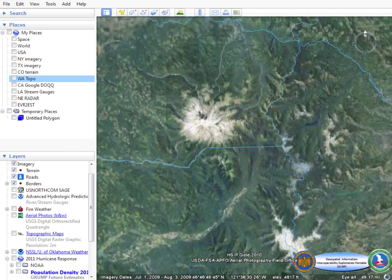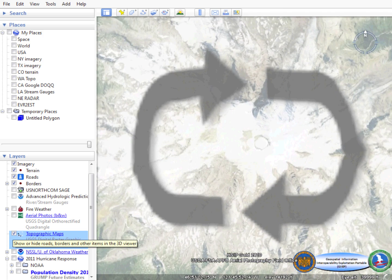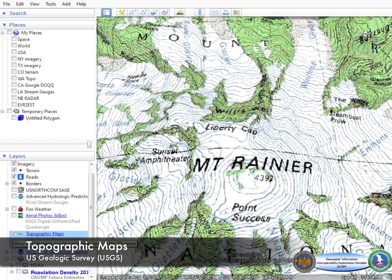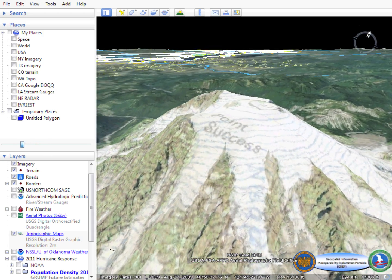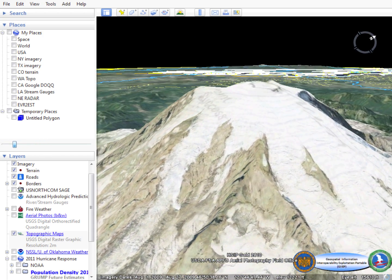The National Guard Bureau also utilizes the U.S. Geologic Survey's topographic map service via a web map service interface. We're able to overlay the topographic maps dynamically on top of the terrain and ortho imagery to create a more complete picture of the area of interest.